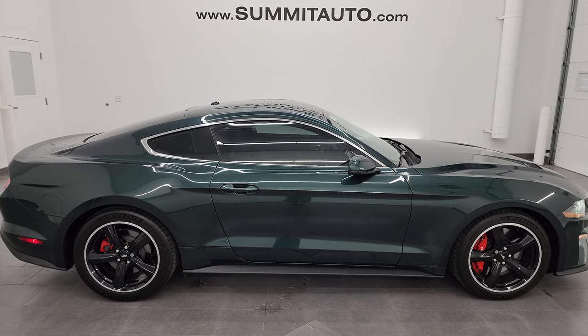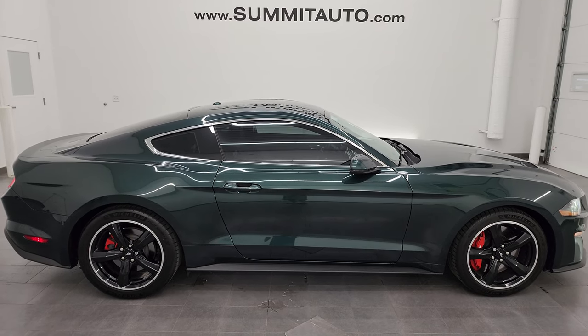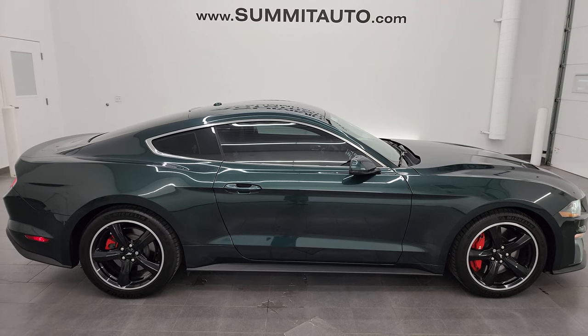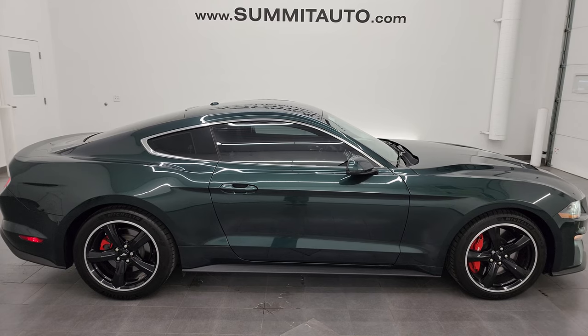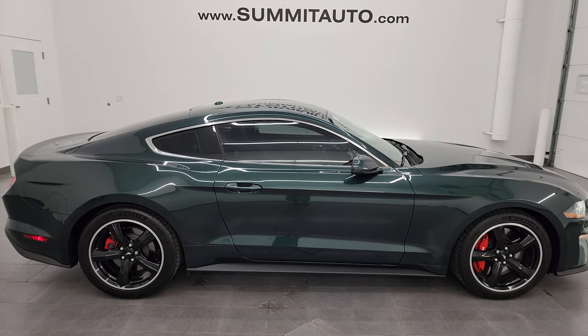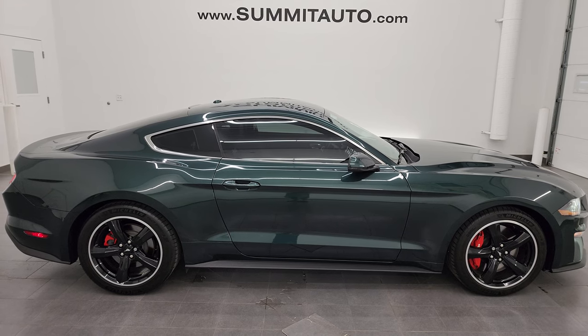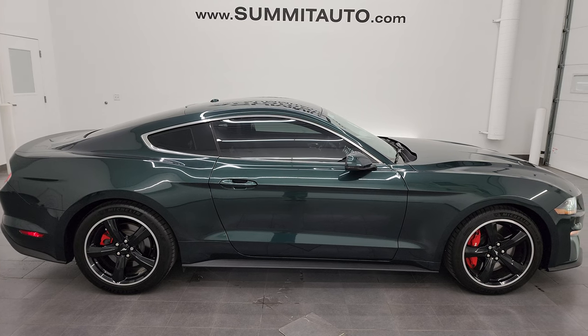In a second, you'll see a link to subscribe to my YouTube channel in the upper left, a link to more sports car Mustang videos in the upper right, a link to this vehicle on our website in the lower left, and a link to one of our latest YouTube videos in the lower right. Click those and check us out. We're super excited to help you with this ultra clean 2020 Ford Mustang Bullitt in Dark Highland Green Metallic. Thanks again for checking out the video — remember to like, subscribe, and share on the YouTube channel. I really appreciate it. Thanks again.